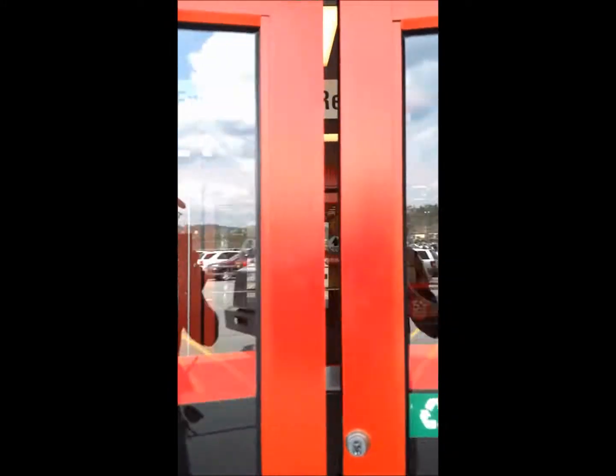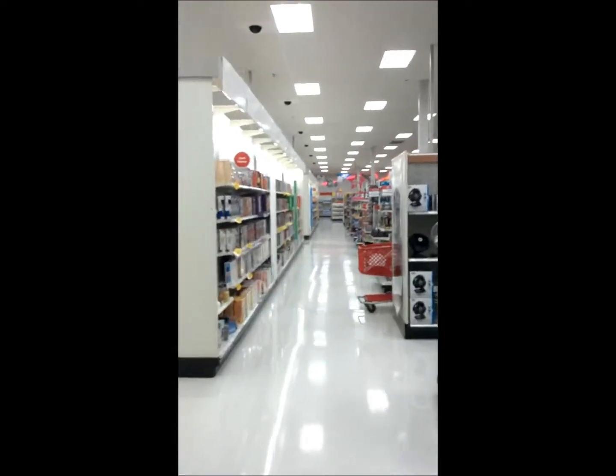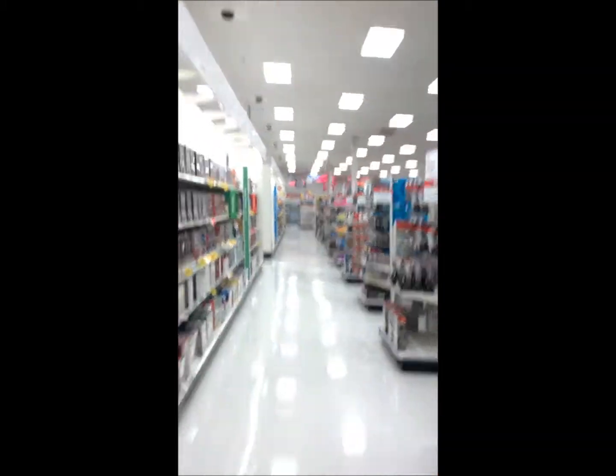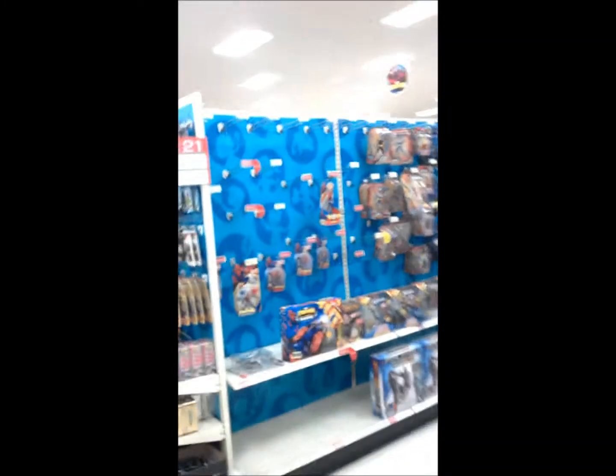Bear with me and I'll see you guys back at the pegs. Okay guys, we're making our way to the pegs to see what's new. Doesn't look like much from here, but you never know.